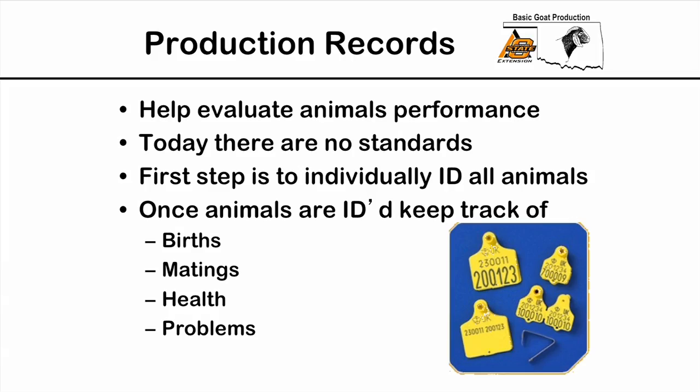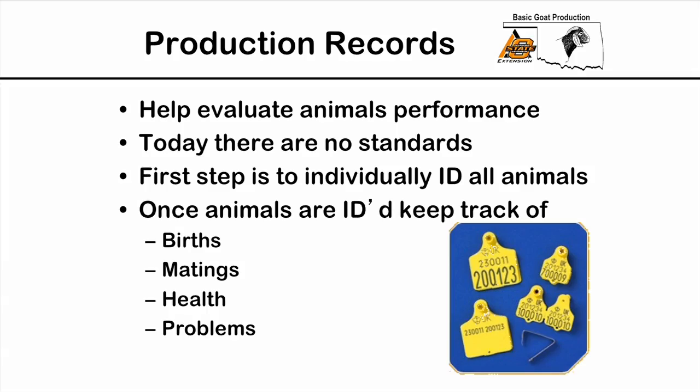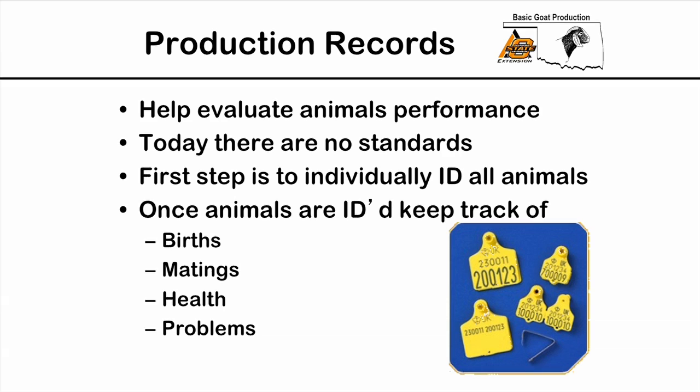We have to keep records to know which animals perform the best so we keep only those performers and not the weak ones. When we talk about cattle, hogs, and sheep, there are established standards, but for goats there are no standards developed yet. So what we try to do is take the sheep standards and adapt them for goats. The first thing you'll need to do with any production record-keeping system is individually ID your animals.